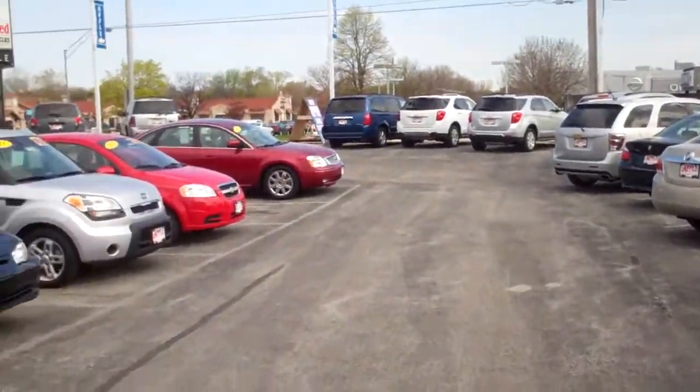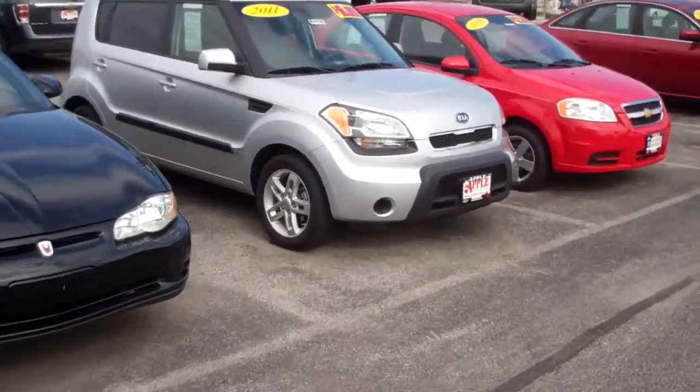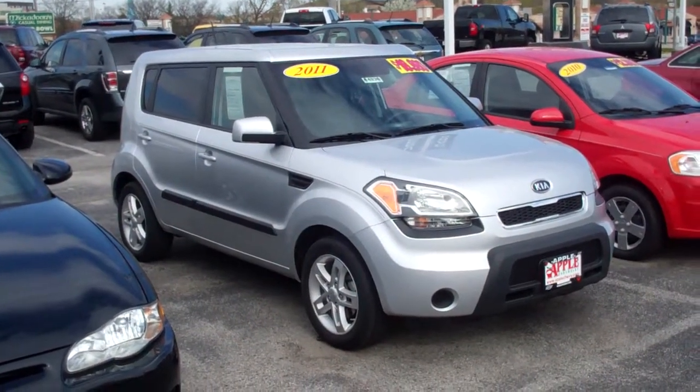Good morning, Dave. This is Terry at Apple Chevrolet. I wanted to give you some information on the Soul. I don't know if you were by here this weekend or not to look at it, but here it is.